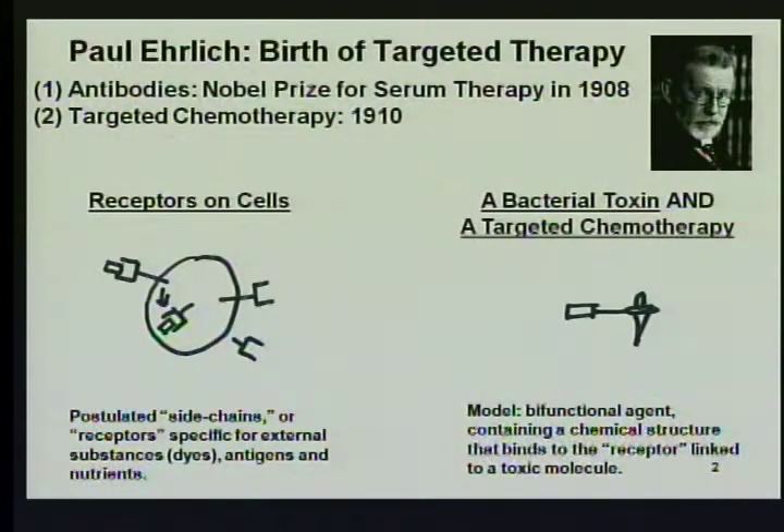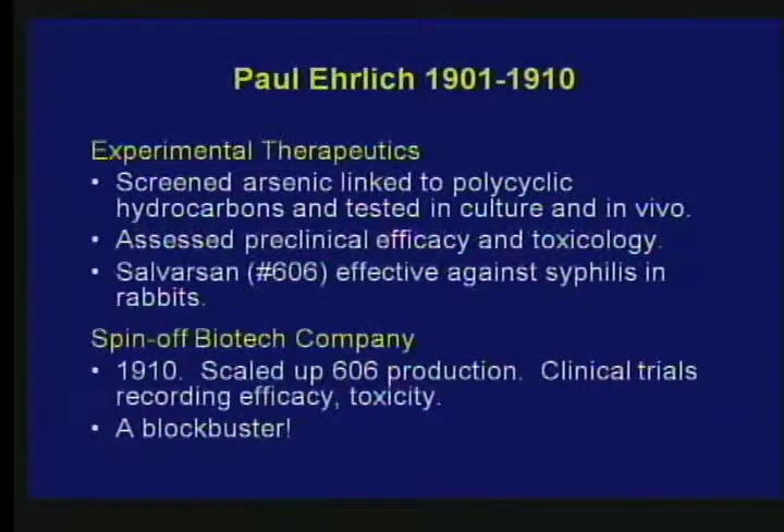His postulate was that if there were specific receptors, he could attach poisons to these organic molecules — the poison is the little dagger on the right-hand side of the slide. He began the field of experimental therapeutics in 1901. He linked arsenic to organic molecules, produced a large series of these, and screened them for efficacy and toxicity. The number 606, which we now call Salvarsan, was found to be effective against syphilis in a rabbit model.